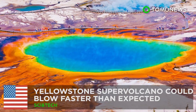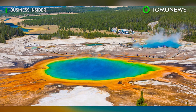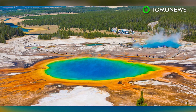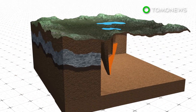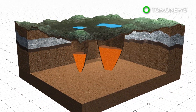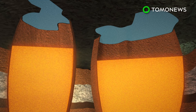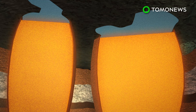Yellowstone supervolcano could blow faster than expected. New research shows Yellowstone supervolcano could be ready to go quite quickly in geological terms. A new study of ancient fossilized ash suggests Yellowstone supervolcano could become active much quicker than previously thought. Arizona State University researchers looked at fossilized ash deposits from Yellowstone's Lava Creek Tuff and found the volcano became active after two injections of fresh magma.